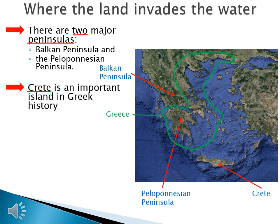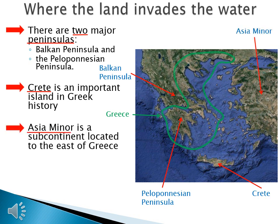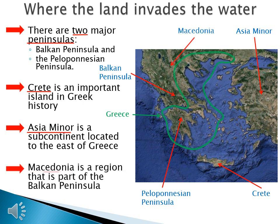Crete is an important island in Greek history — this is where Greek history begins, and you will see how the Greeks spread out from Crete. Asia Minor is a subcontinent, just like India was a subcontinent, located to the east of Greece. This is where the Persian Empire was located, and here we will see the clash of the Persian Empire versus Greek civilization. Macedonia is a region that is part of the Balkan Peninsula, and it becomes important because at the end of Greek history, this is where we find Alexander the Great.